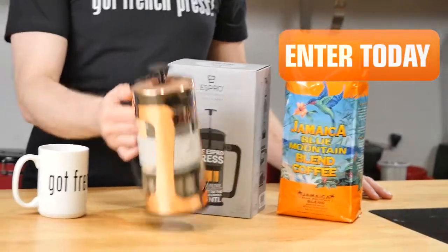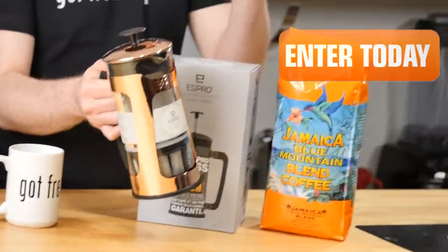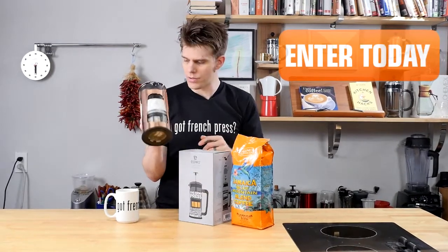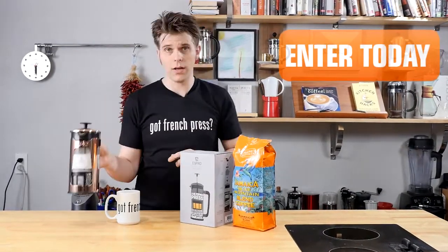Not to mention, of course, it's huge. You're going to be able to make a ton of coffee with it and it looks really awesome. Espro makes some of my favorite French presses, so you're going to have a chance to win this one — this very one that I'm holding in my hand right here.